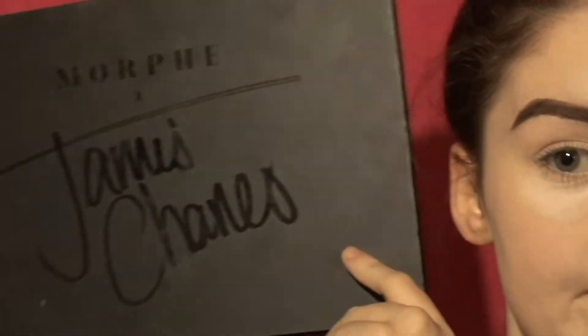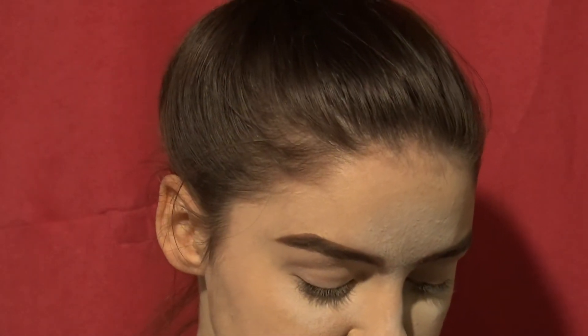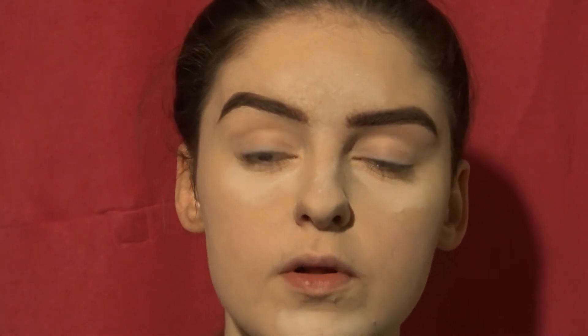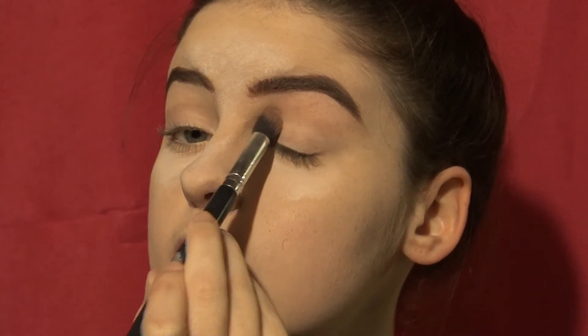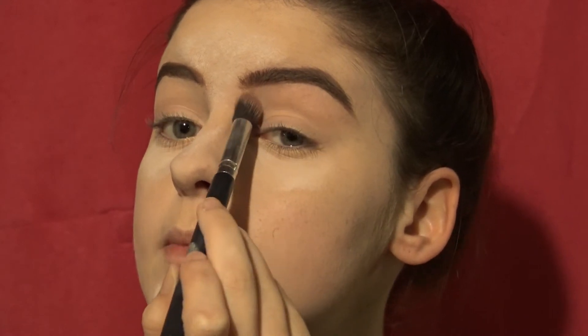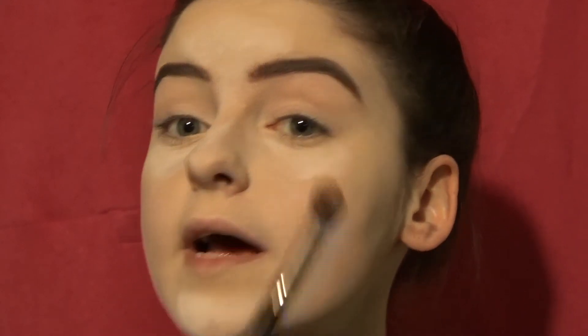Next: eyeshadow. I have the James Charles x Morphe palette — are we surprised? No. For me, the shade Canvas is too dark, so I have to dip into the super white and Canvas and blend them to get a neutral shade similar to my skin tone. Tap that on — this makes it easier to blend all the future shadows.